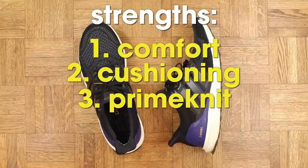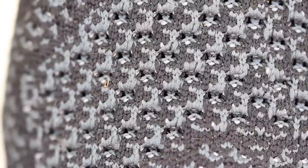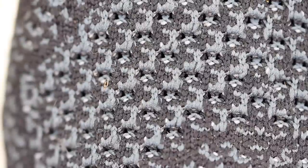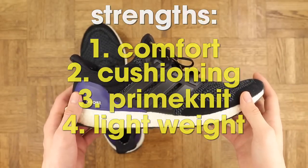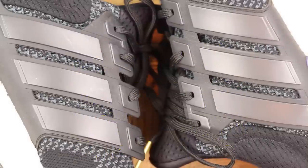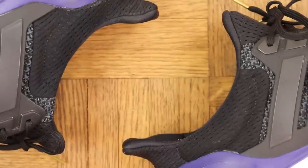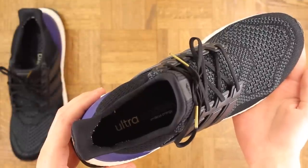Speaking of great balance, the Primeknit material on the upper is so good — very free feeling but also holds your foot securely enough so you're not all over the place when you're running. They're also very lightweight, which is vital in a running shoe. Lockdown is good once you lace up; the cage and heel counter help with that, but I really think it's more of the booty fit around the heel and ankle.